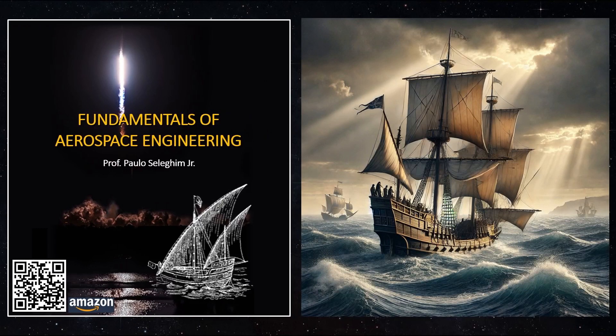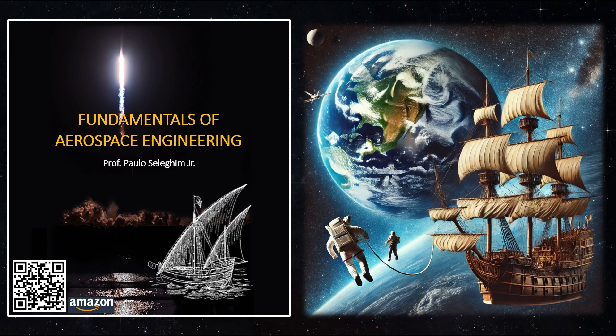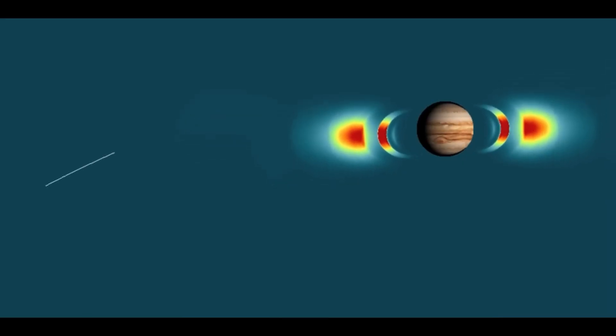The great voyages of the 14th century were only possible thanks to the development of Portuguese caravels capable of crossing oceans and sustaining the lives of their crews during the journey. Similarly, to explore space, we must develop spacecrafts capable of traveling interplanetary distances and protecting us from the extreme conditions of the cosmos. The technical challenges that arise are equally extreme, but not insurmountable.